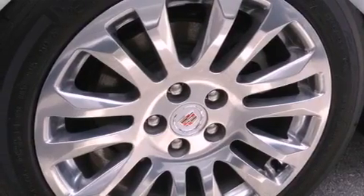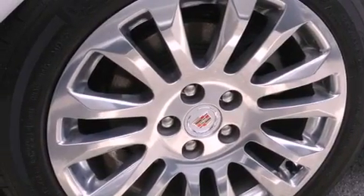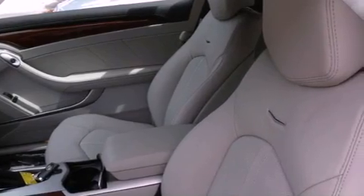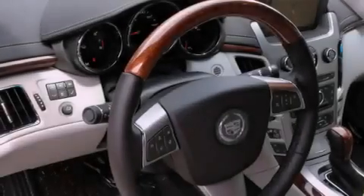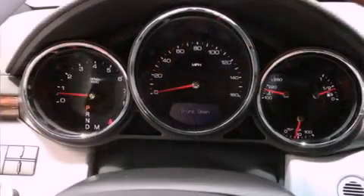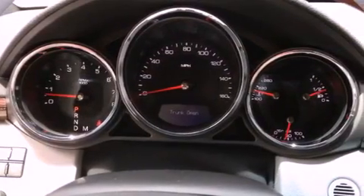The following features are also included: a power driver's seat, cruise control, steering wheel controls, wood trim interior accents, variable valve timing, an illuminated passenger side vanity mirror, a traction control system, OnStar, a keyless entry system, and fog lamps.